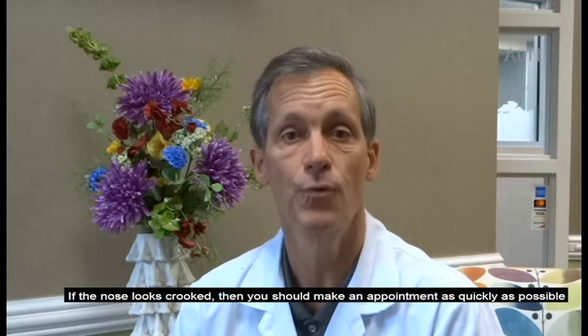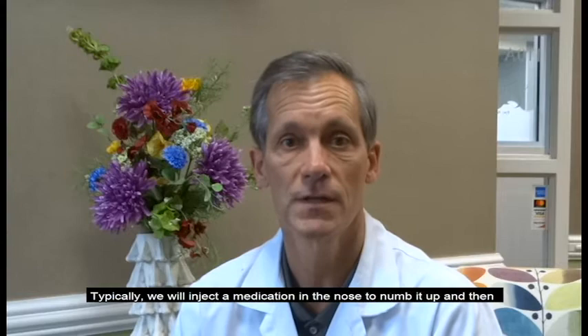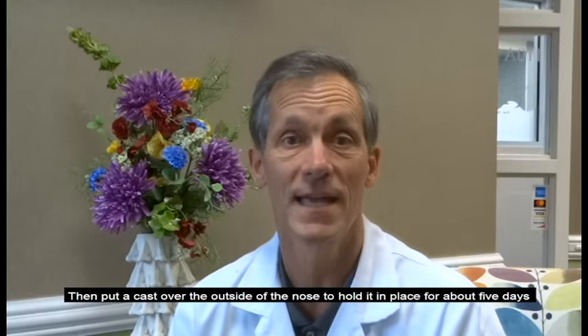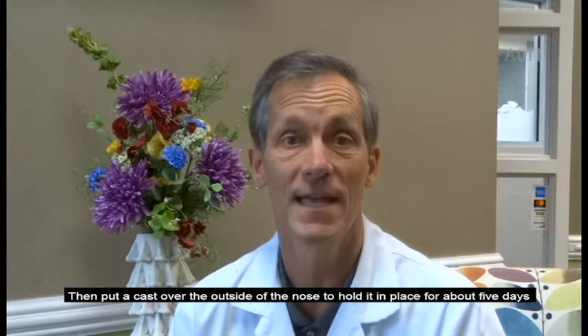If the nose looks at all crooked, then you should make an appointment as quickly as possible with an ear, nose, and throat specialist who can repair the nose. Typically, we'll inject a little medication in the nose to numb it up right in the office, and then we just push it back to the middle. Then put a cast over the outside of the nose to hold it in place for about five days while it heals.